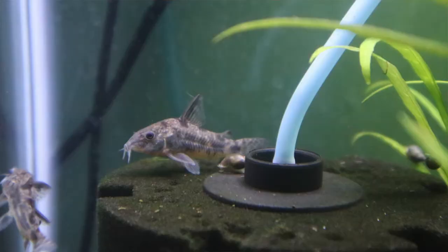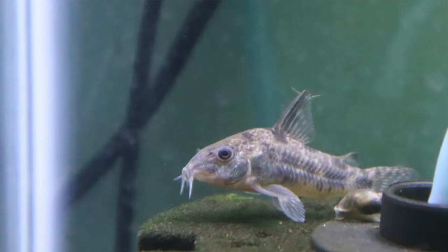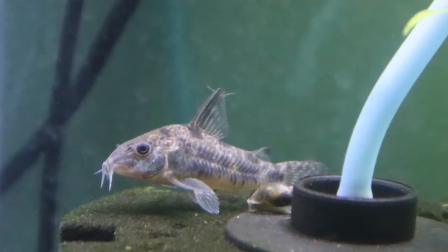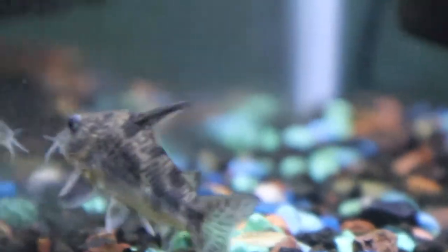So I went and got the Paleatus Corydoras, which is pretty much a very common one — the peppered Cory Cats. Very beautiful. I absolutely love Cory Cats. They're the cutest things. They're bottom dwellers, they dig down, churn up stuff. They're these little goobers. They are absolutely adorable.